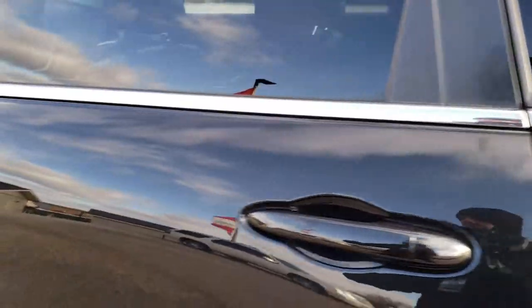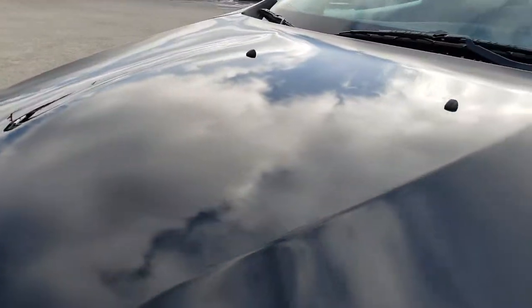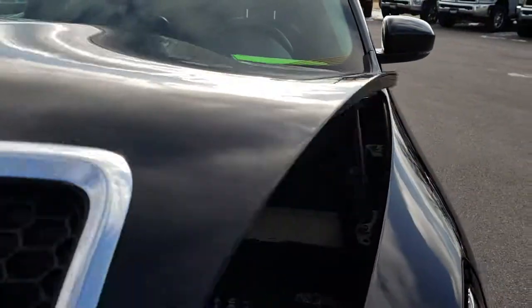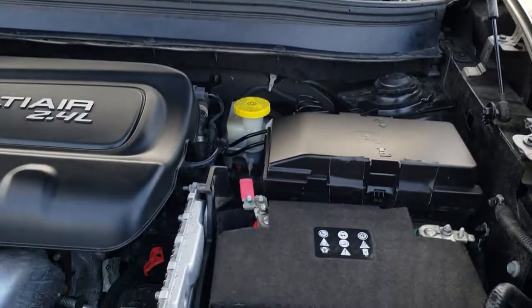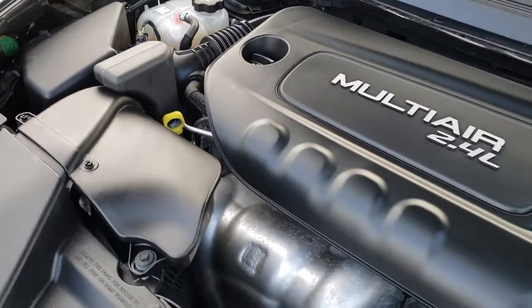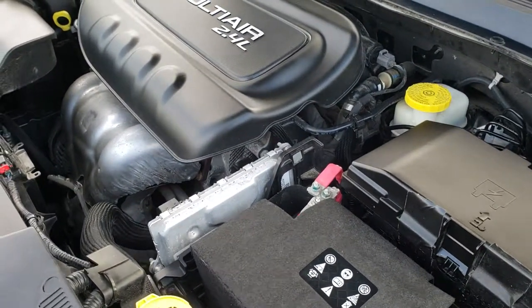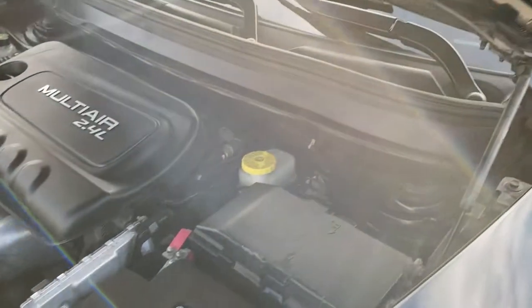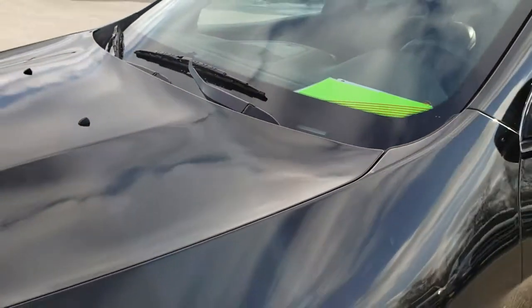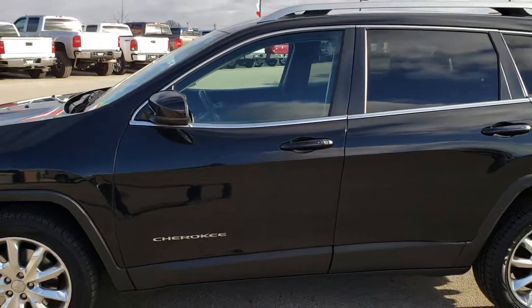Under the hood, we have the 2.4-liter multi-air motor. Engine bay is very clean, runs very smooth, 184 horsepower. This vehicle has been fully safety inspected by our service shop. It has a fresh oil and filter change, all the fluids have been checked and topped off, brand new front brakes, and is 100% ready to go.